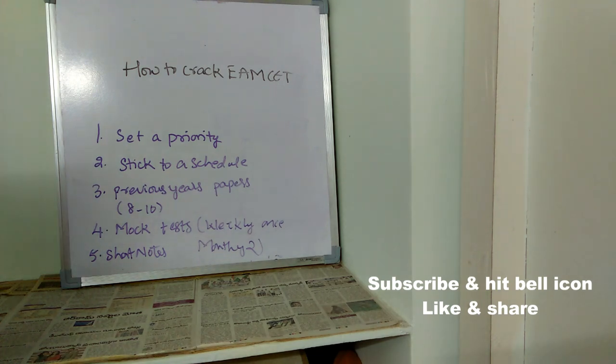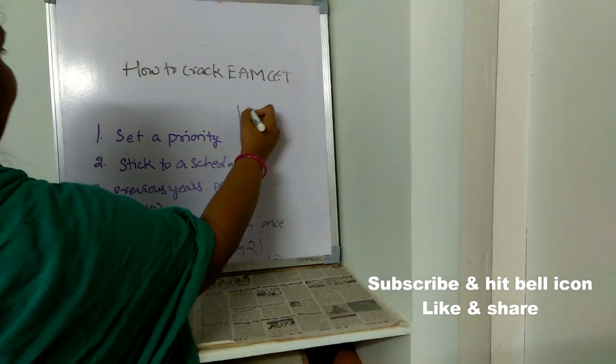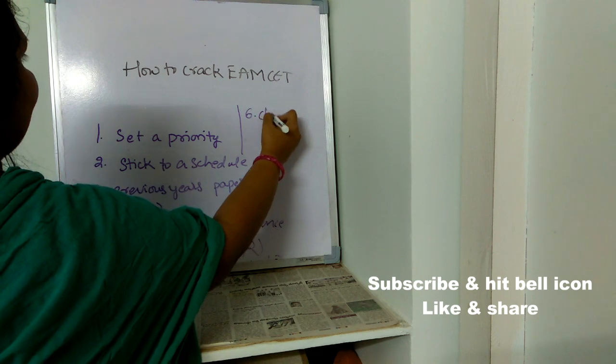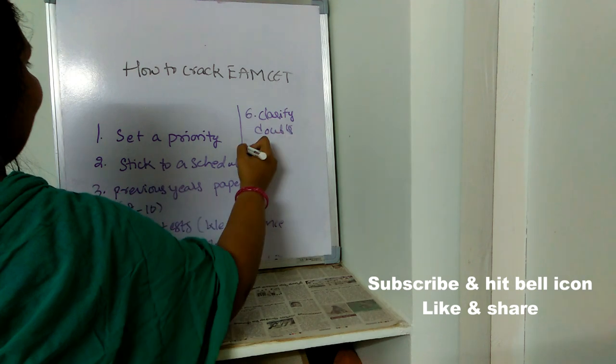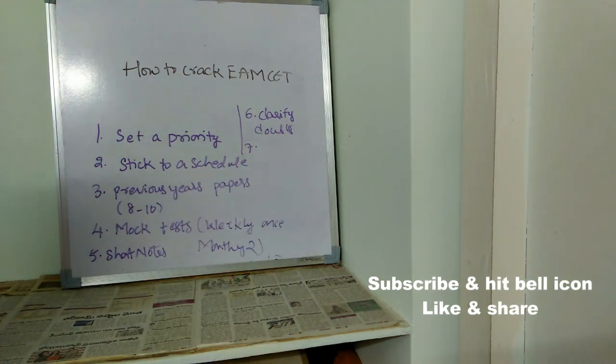The sixth point is: clarify all doubts immediately. If you have any doubts, clarify them right away, because whatever topic you're having doubt with may be important and may be asked in the exam. Never neglect doubts — always clarify all doubts immediately and with high priority.